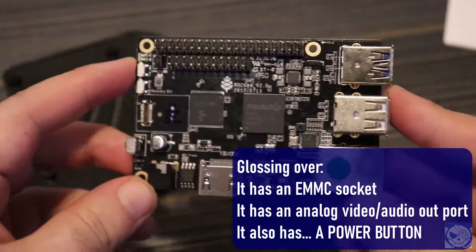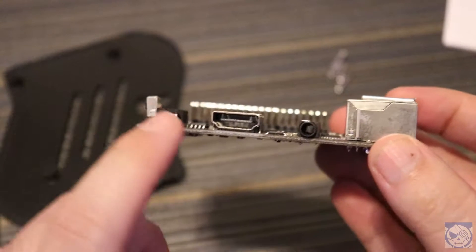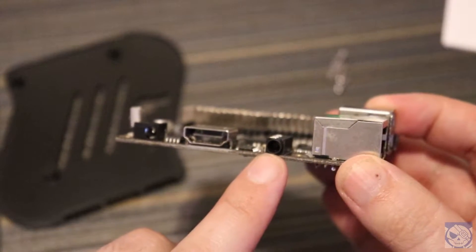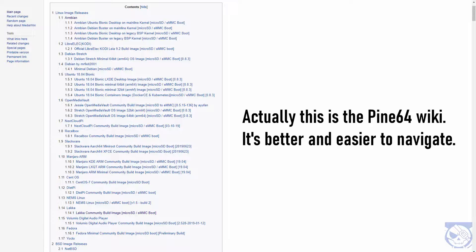You know what it doesn't have? Wi-Fi or Bluetooth, which is kind of a bummer. As I noted before, this model contains one gigabyte of RAM, which, if we're going to use it for emulation, is plenty considering the systems it can handle. Now, if you head over to Pine64's homepage for the Rock64, you'll see they have quite a few different OSes available right there — loads of different versions of Linux, a few different versions of Android, and a few gaming-based OSes like Lakka, among others.